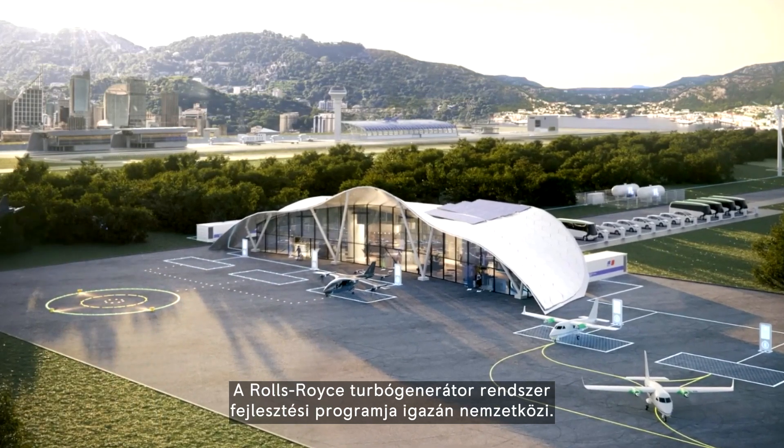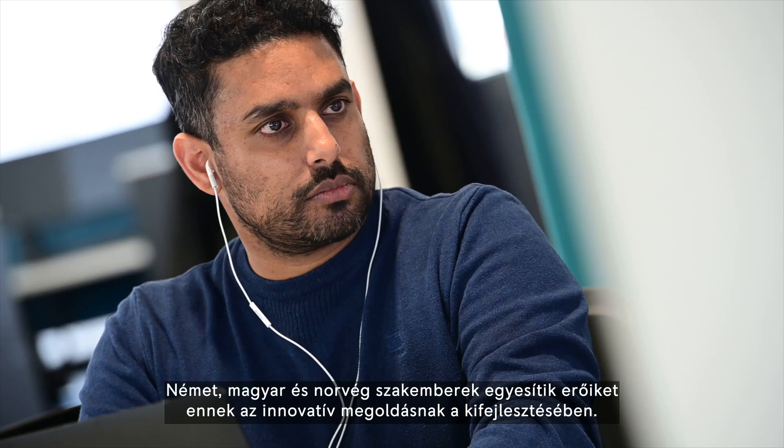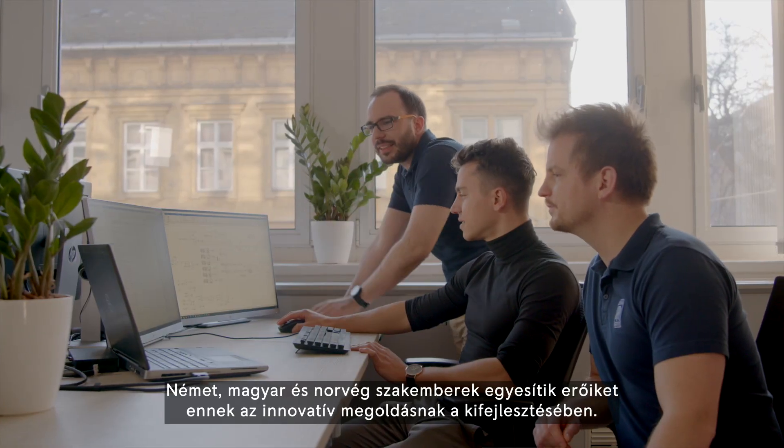The Rolls-Royce Turbo Generator System project is truly international. We have specialists from Germany, Hungary, and Norway joining forces to develop this innovative solution.